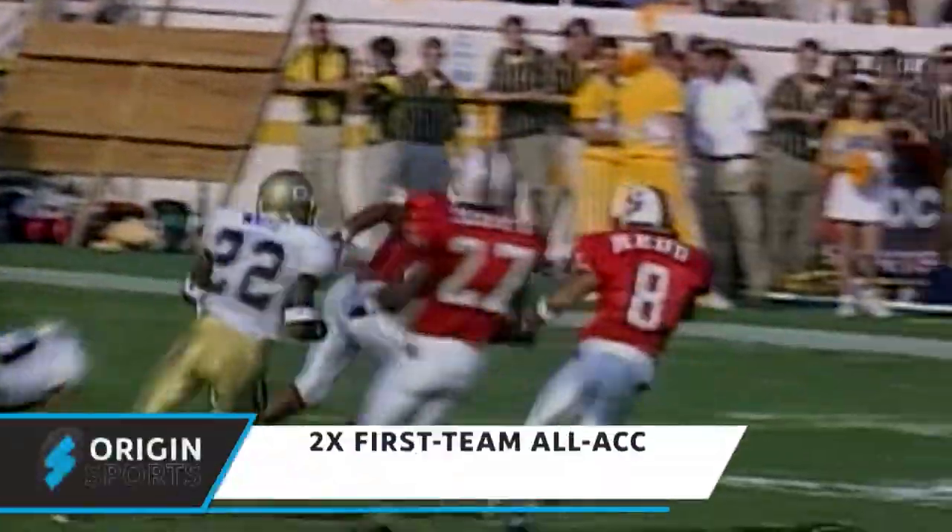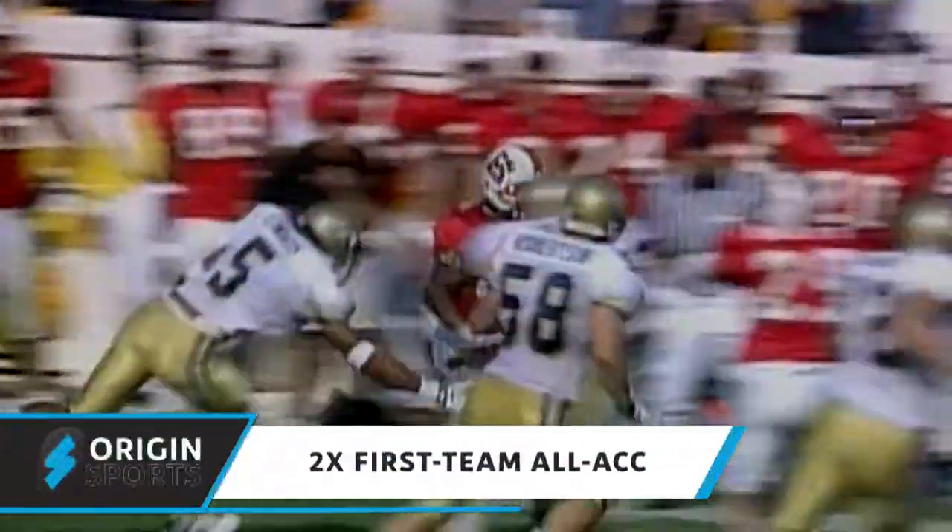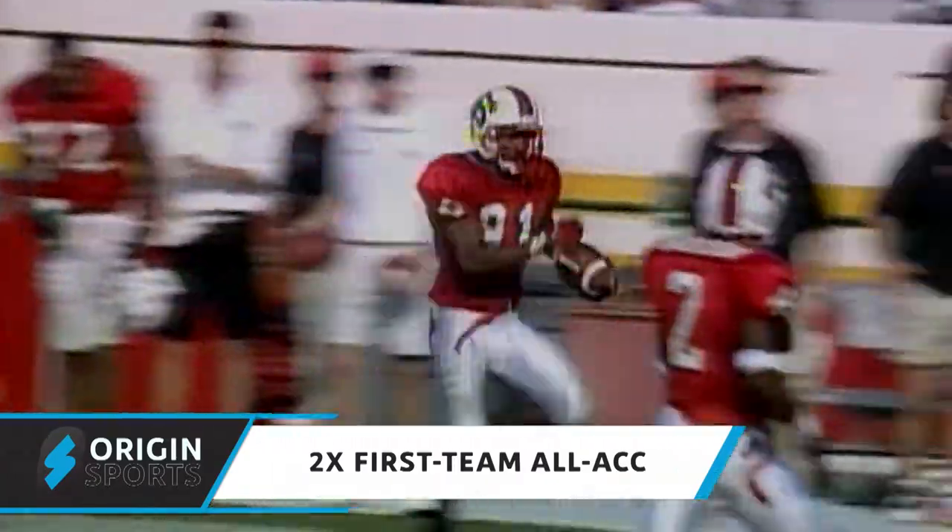Now watch this. He breaks outside. Once he gets past the first two, everybody else is out of their lanes. So now he's looking for a wall — picks that up.